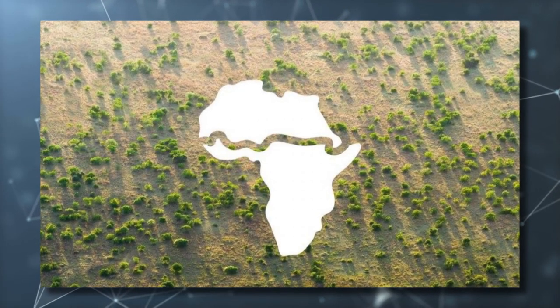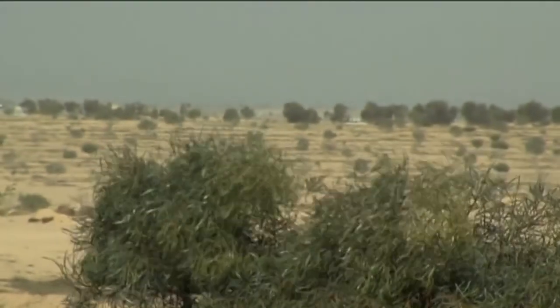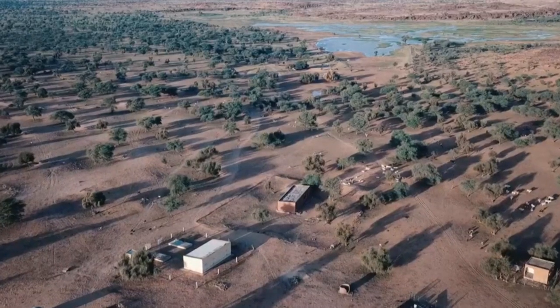In this video, we'll be discussing the Great Green Wall Oasis project in detail. We will look at its background, objectives, and its possible future.